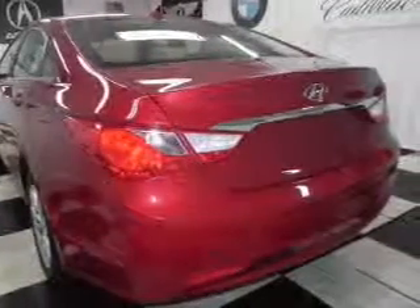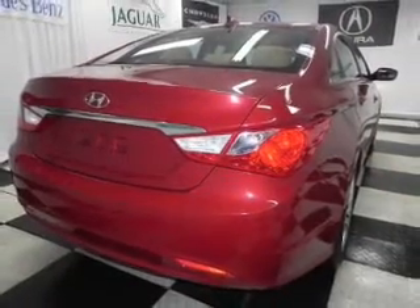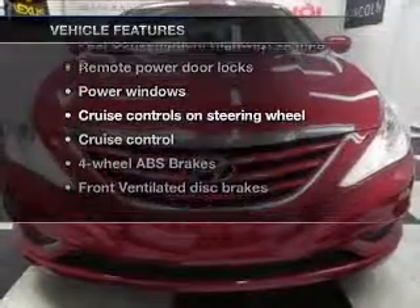The anti-lock braking system will keep you safe on the road. Let the outside in with a power convertible roof. Pamper yourself with memory settings, plus enjoy these notable features that are included in this vehicle.